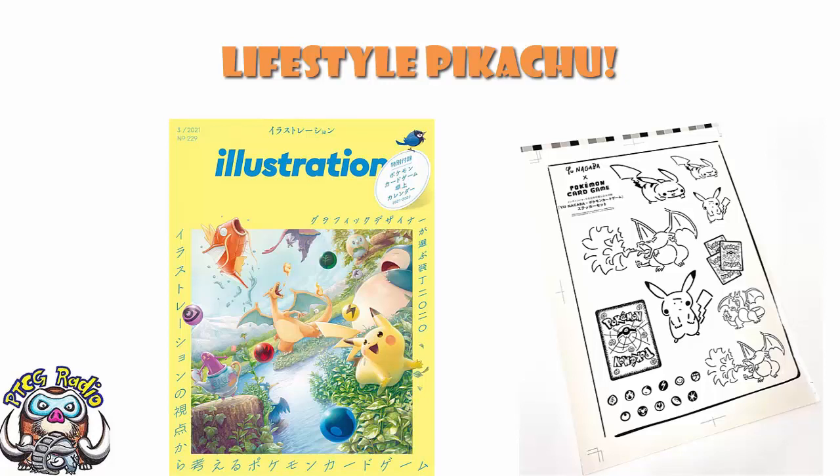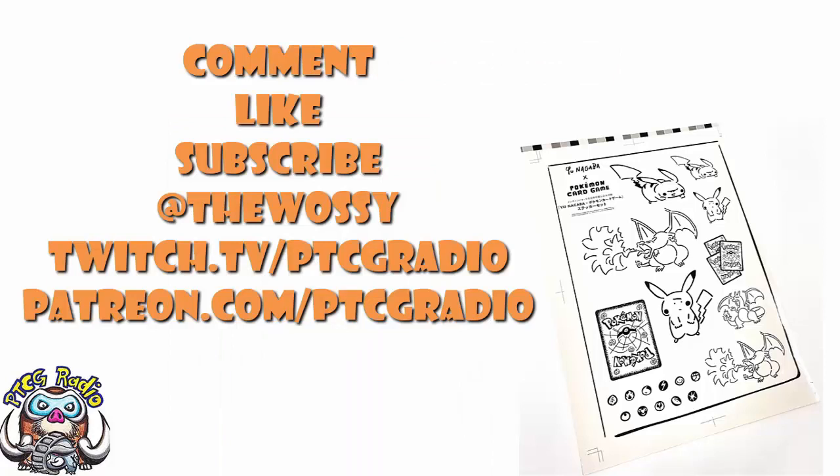So there we go. I would be super interested to know what you think about these Ultra Pro products using the stock artwork — I've told you I'm not a fan, but I'd really like to know if I'm in the minority or whether a lot of people tend to agree with me. Let me know in the comments. If you would pick up that Japanese magazine, anything else you want to talk about, go nuts, be nice. Make sure you like this video, subscribe to this channel, follow me on Twitter at TheWassie, and Twitch for some live action at twitch.tv/ptcgradio. If you want to support the channel and get some bonus podcasts, head over to patreon.com/ptcgradio. But by far the most important thing as always: look after yourselves till next time. Thank you very much for watching. My name's Ross, and you've been watching PTCG Radio.